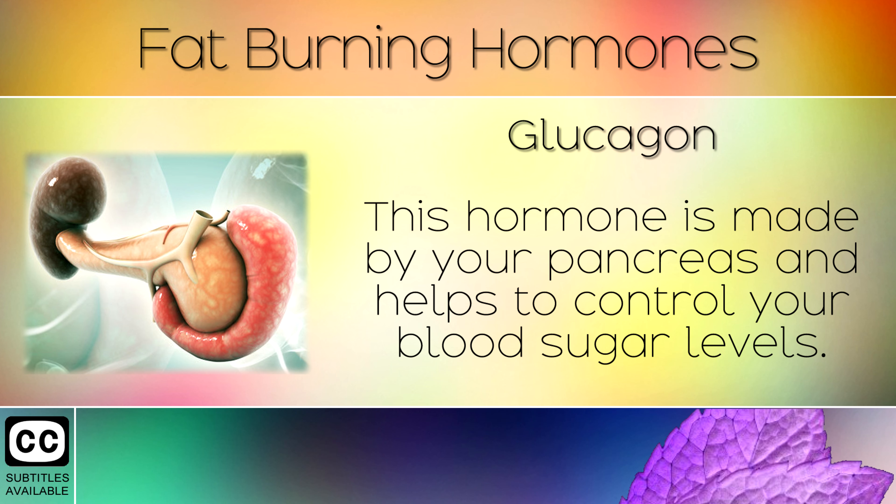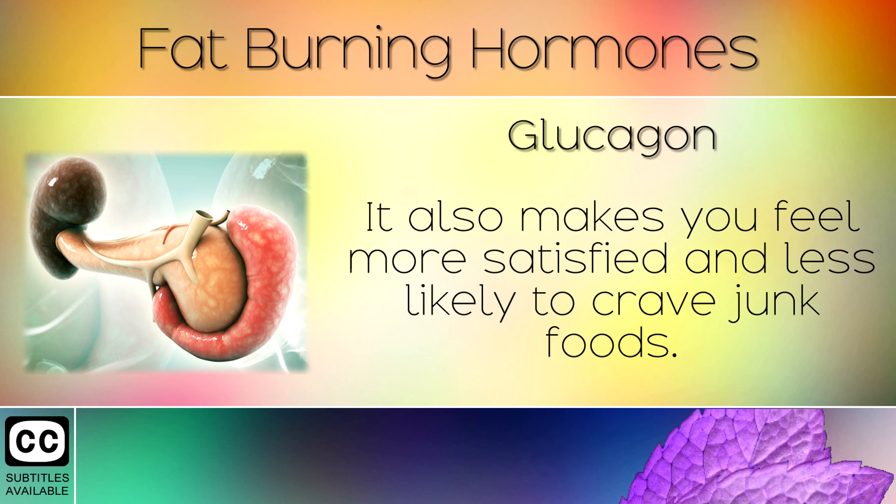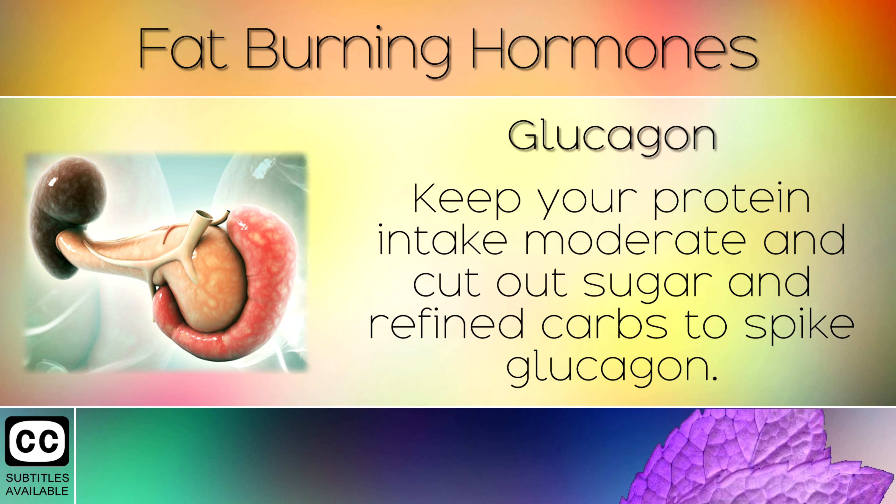6. Glucagon. This hormone is made by your pancreas and helps to control your blood sugar levels. It helps your body to burn sugar glycogen from your liver as a source of fuel. It also makes you feel more satisfied and less likely to crave junk foods. To trigger glucagon you need to perform more intense exercise which exhausts you, keep your protein intake moderate and cut out sugar and refined carbs.